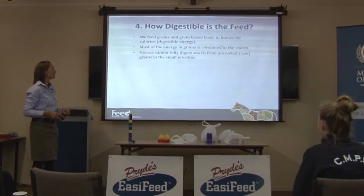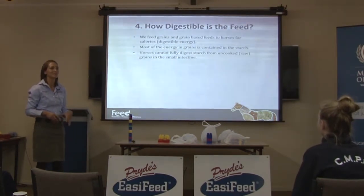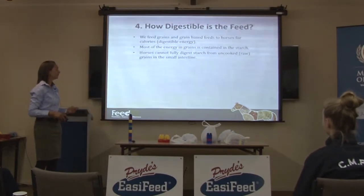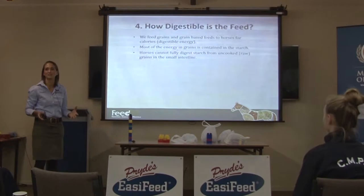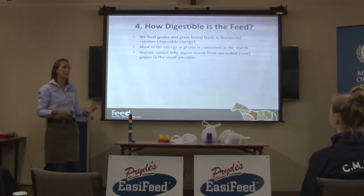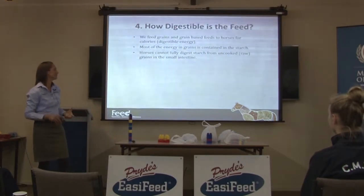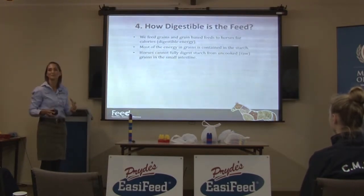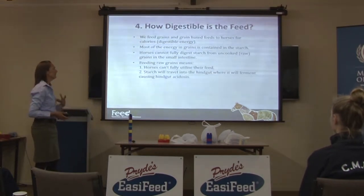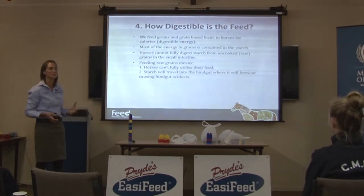The problem is horses can't fully digest starch from uncooked or raw grains in the small intestine. I studied this for three years during my PhD, looking at how much starch a horse digests from various types of grains — triticale, rice, corn, barley — and different processing methods. For raw grains, they really didn't digest very much at all, maybe 25% of the starch.